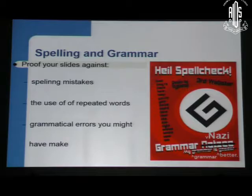Spelling and grammar are very, very important. Proof your slides — no spelling mistakes. The use of repeated words and grammatical errors carries an impression about you. All these things have to be looked at to prevent the grammar police talking about you later.